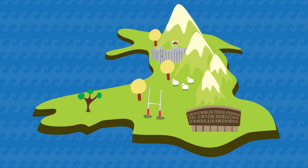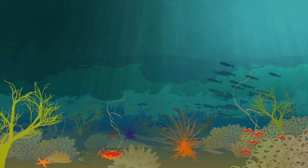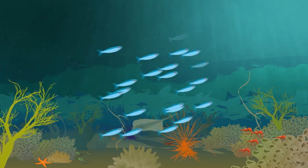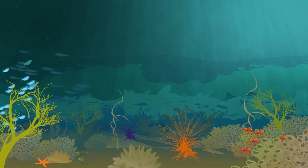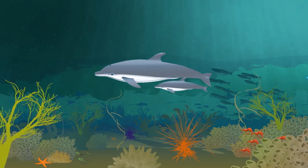The seas around Wales need to be clean, healthy, safe, productive and biologically diverse. They're part of the natural resources that support the way we live and work, a vital economic force, a source of opportunity and an asset we can pass on to future generations.